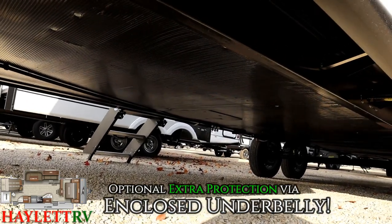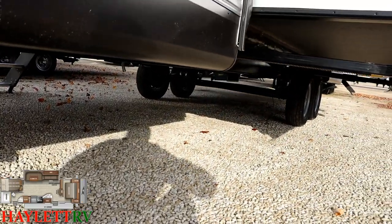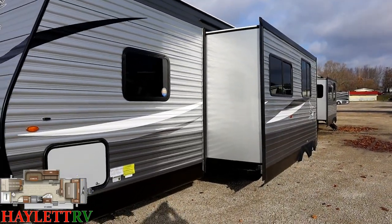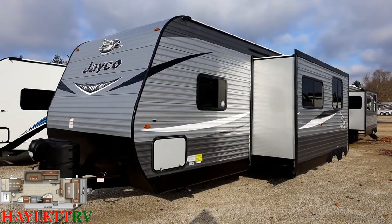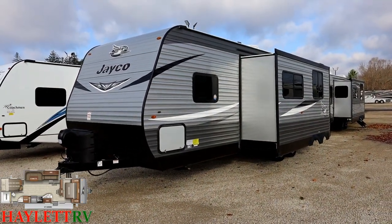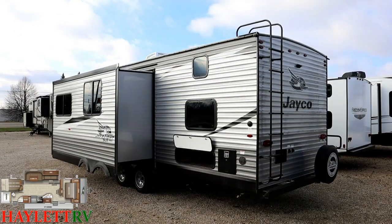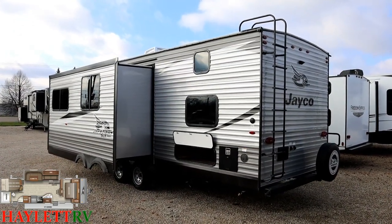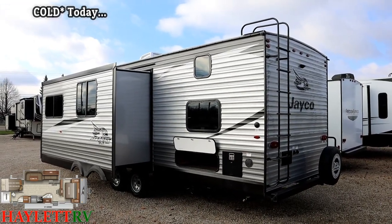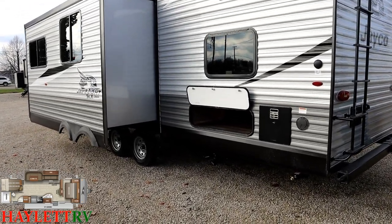Down below you see an enclosed underbelly — that's an optional thing we've done here. We do it pretty much on all the SLXs at Haylod RV. Keep in mind when you're comparing and shopping around — what looks like the same trailer at different dealerships, watch those details. We've got a few hundred dollars worth of options on this one, but we feel it's built the way you'd actually want to camp with it. You can find it a dollar cheaper somewhere, but what are you giving up to get there?